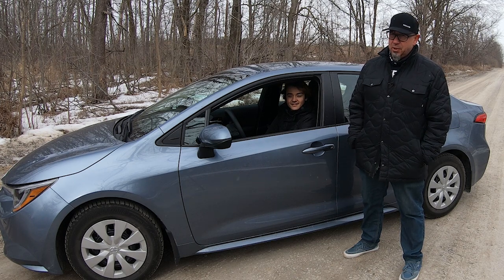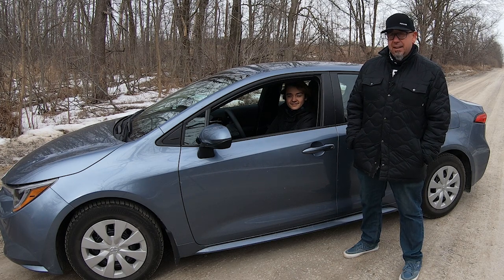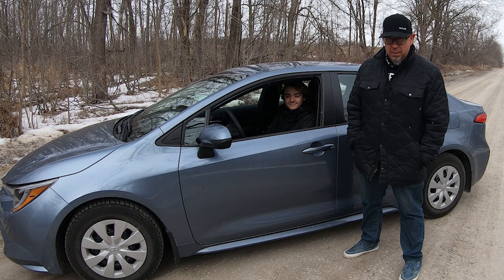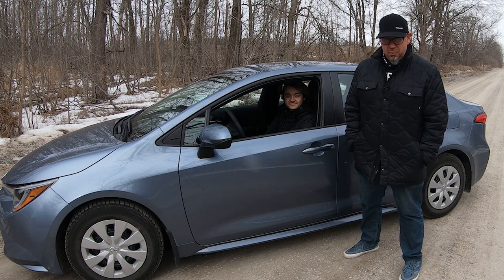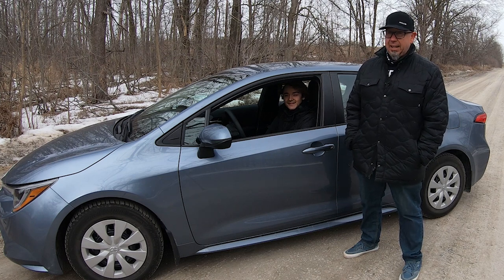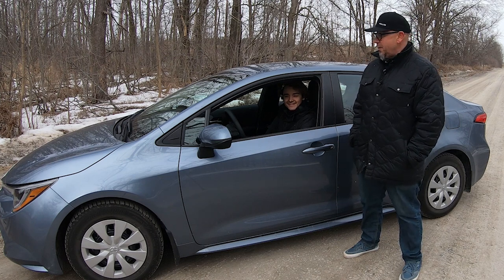In this episode, we're using this Toyota Corolla L the right way. Here in Canada, it's available with a six-speed manual transmission. So what better way to use it than to teach someone new to manual transmissions how to drive one? We're saving the manuals actively in this episode, and we've got a guinea pig — my son. Let's go for a drive.